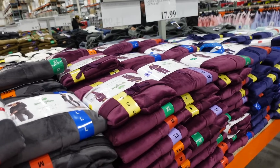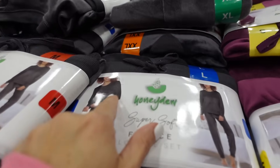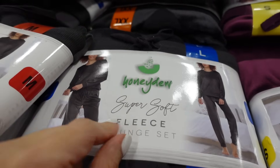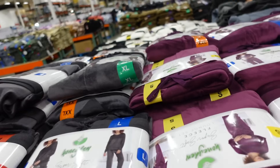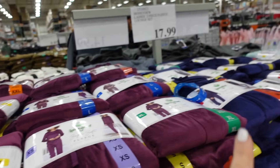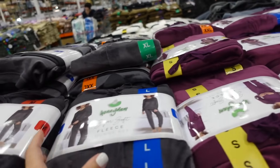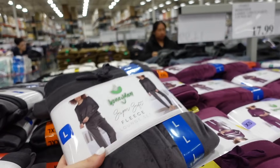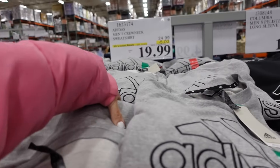New colors in the velour pajamas from Honeydew that they brought back. These have a crew neckline, relaxed fit, drawstring in the waist, the true jogger bottom. These are super soft — my daughter got one in this color last year. They also come in purple, mint heart print, and a new gray. They're $17.99.